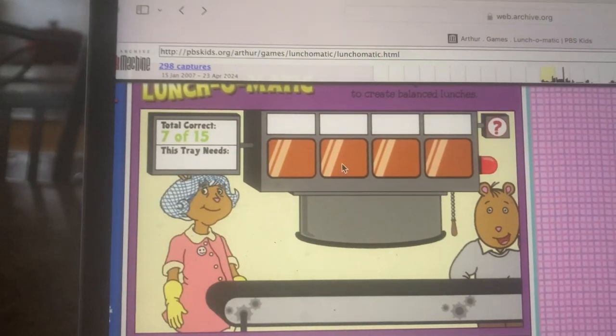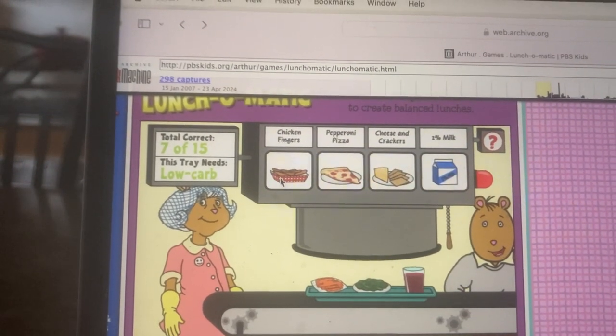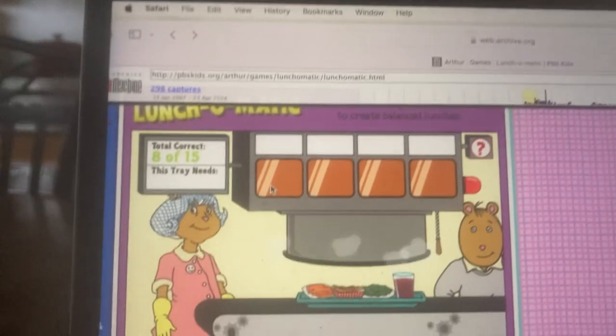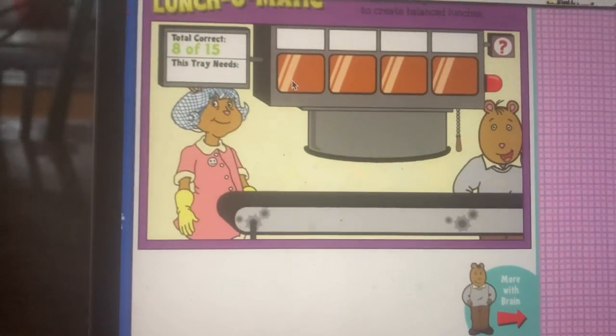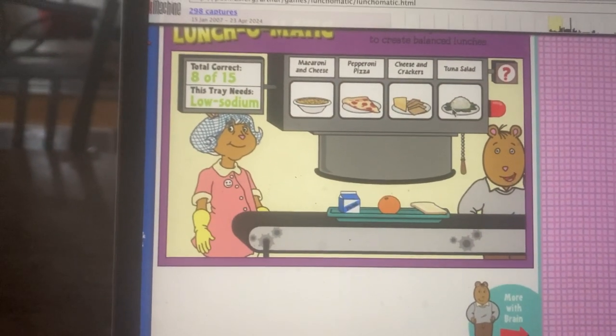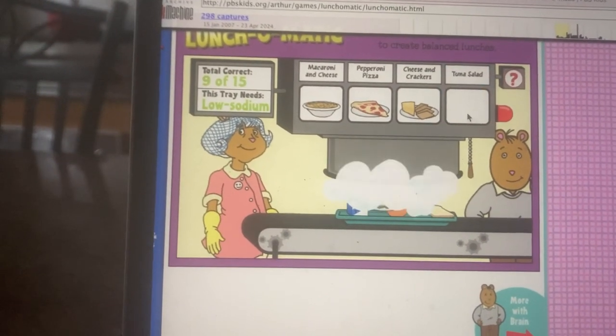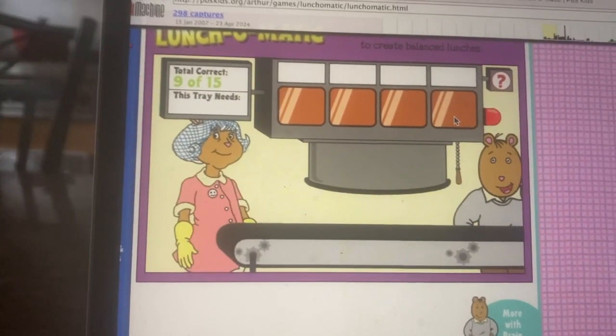Here comes the next tray. What's next? Something that's low carb. That's the one. Here comes the next tray. What do we need now? Something low sodium. Good job. Here comes the next tray.